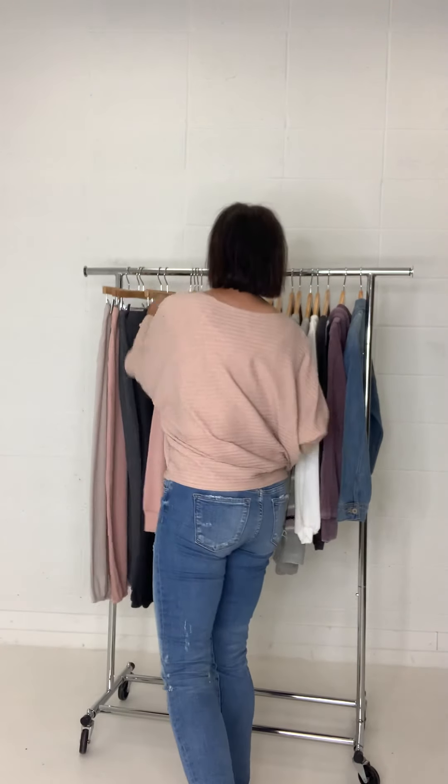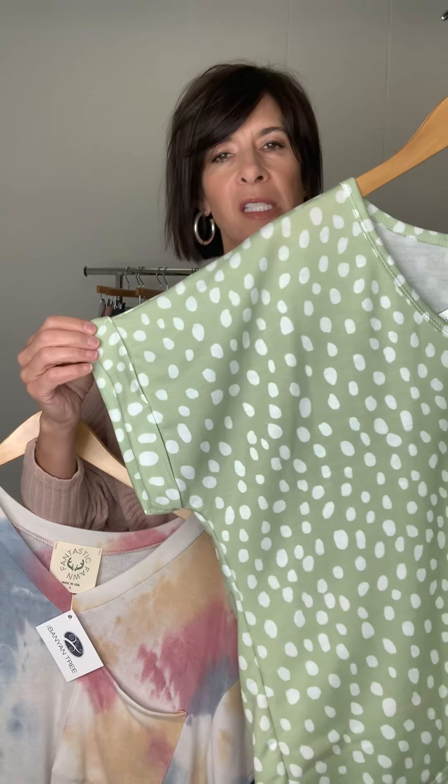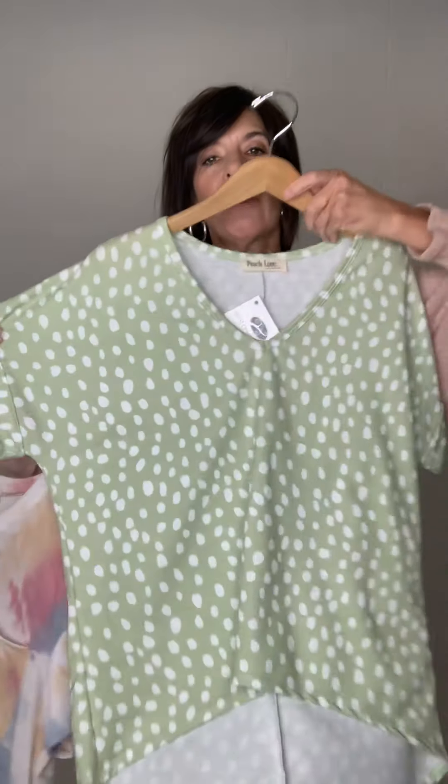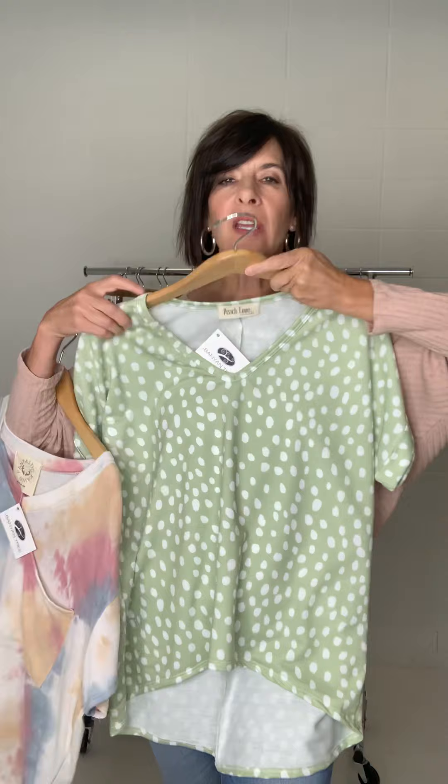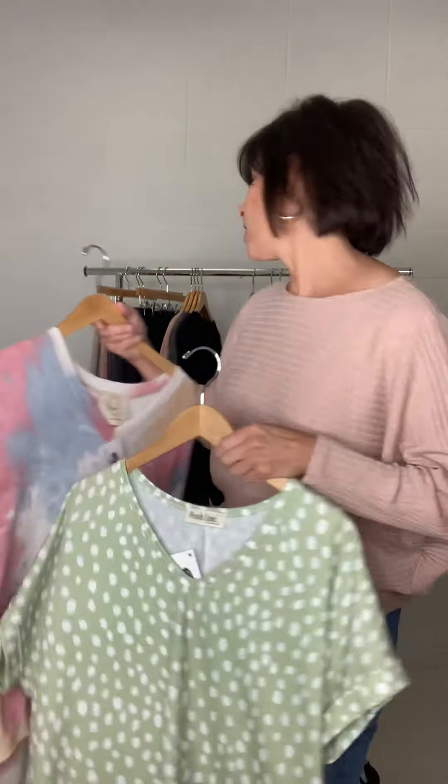Then we do have some things that are great to layer. We have this cute little top — this is the Hadley Abstract Tee. What we love about this is the dolman fit; it's a little bit oversized, longer in the back, with a cute v-neck and cuff sleeve. This would be great to layer with a denim jacket or a cute little cardigan in a contrast color.